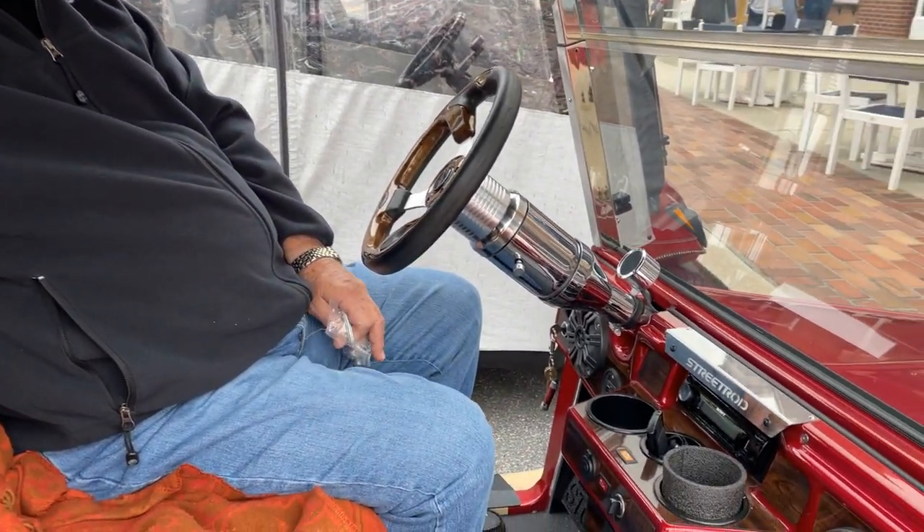Terry has two golf carts — this one and a regular Yamaha for golfing. This one is built on a Club Car base, which makes it really unique, and it's got a lot of new features on it.